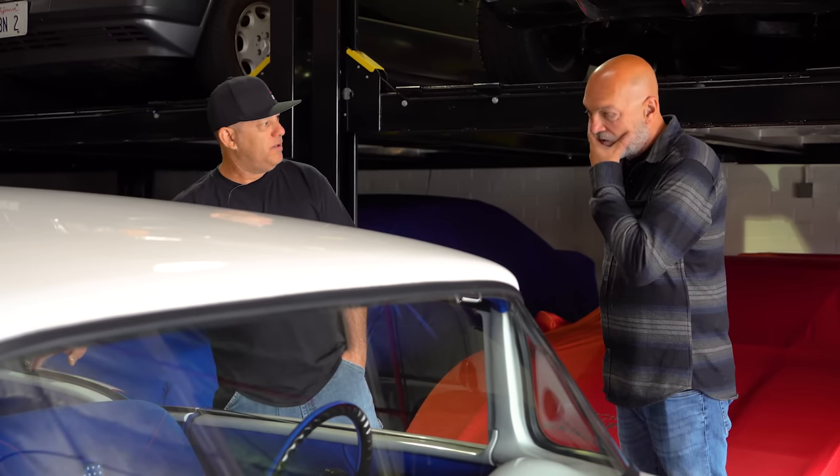I absolutely love these seats. We updated them since the original build — the sides were plastic and I wasn't happy with that, so I built a new panel for the side and covered it in suede.